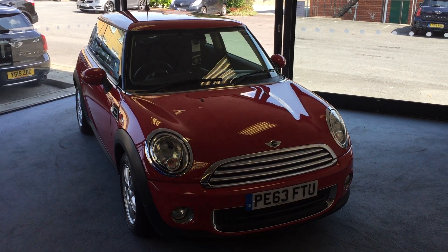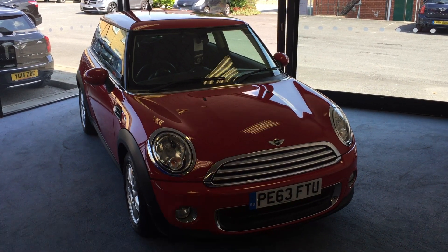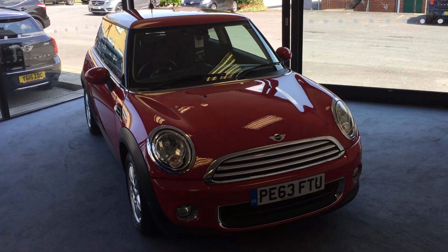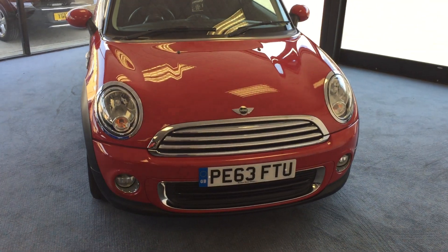Welcome to Drivewise Cars. My name is Stephen and this is our beautiful 2013 Mini One three-door hatch. It's finished in chilly red. It's just had two owners from new, and the last owner was Rachel who purchased it from her local Mini dealer in Preston.